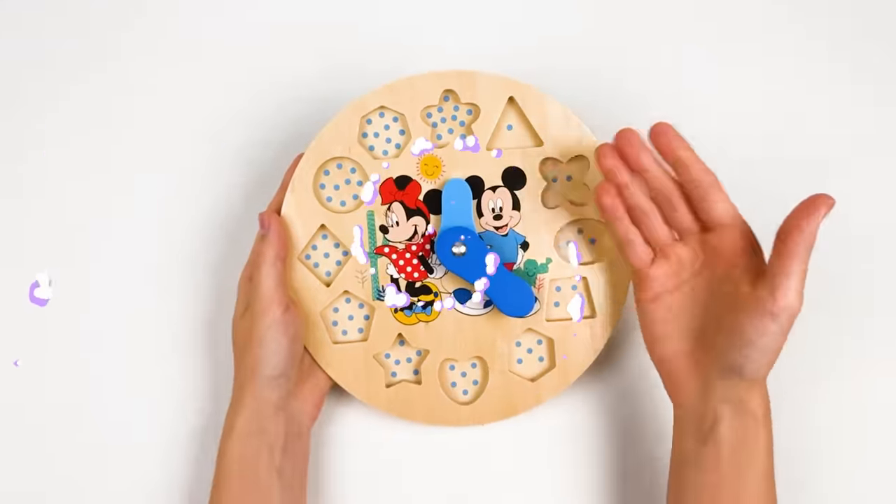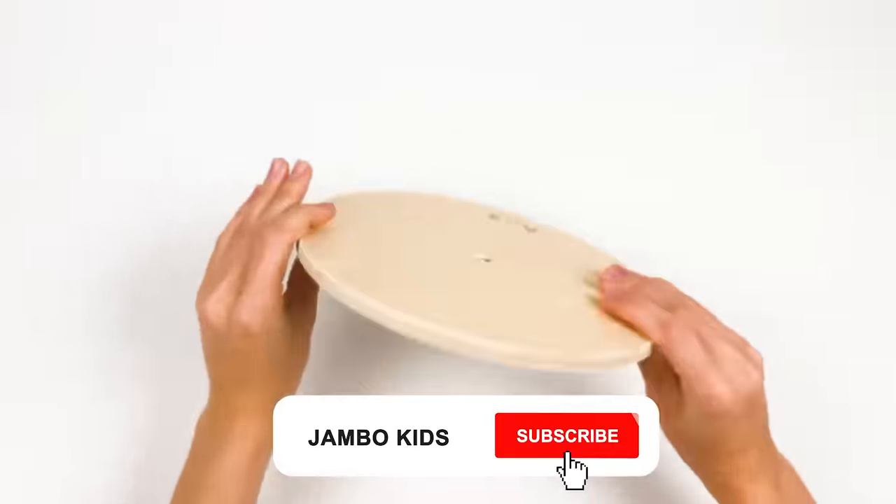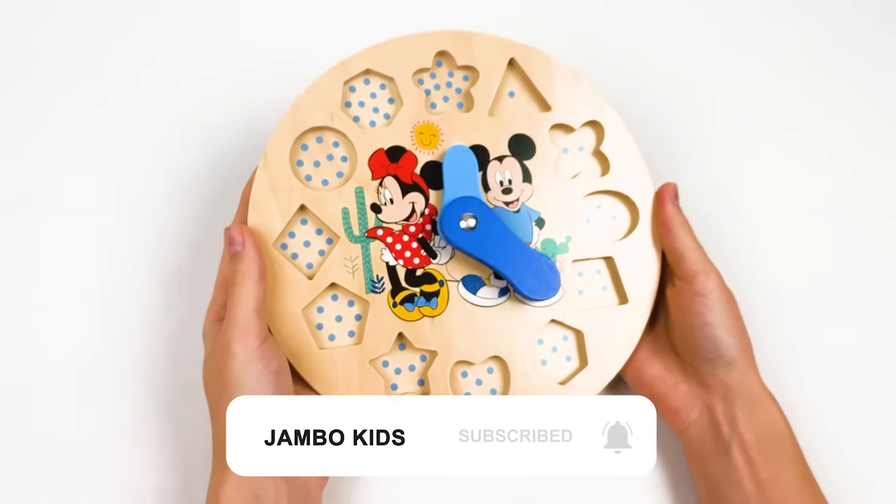Oh no! The Mickey stole all the shapes and numbers! Where are they? Oh no! Can you help me to find them, guys, please?